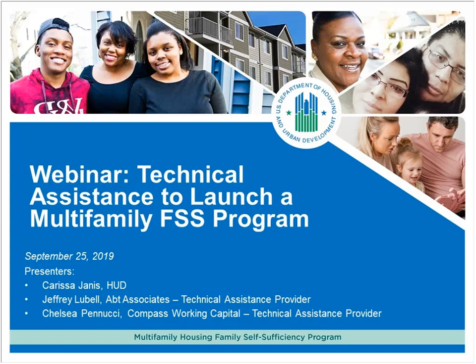This is Elizabeth Giardino from APT Associates with just a few housekeeping items. This webinar will be recorded and posted on HUD Exchange. During the webinar, please submit any written questions in the WebEx itself using the Q&A box. You can find the Q&A box at the top right of your WebEx screen — you may need to click the down arrow to open it. Our presenters will respond to questions in the second half of this session.